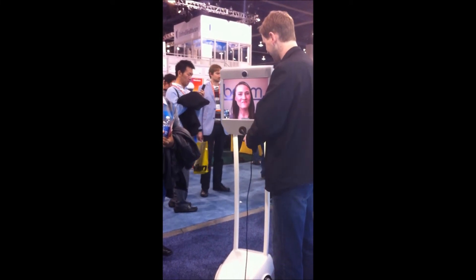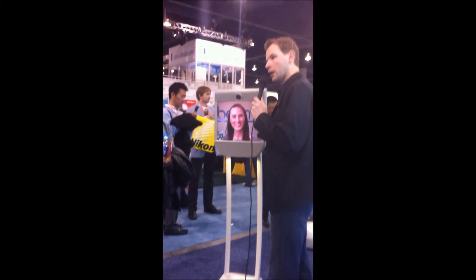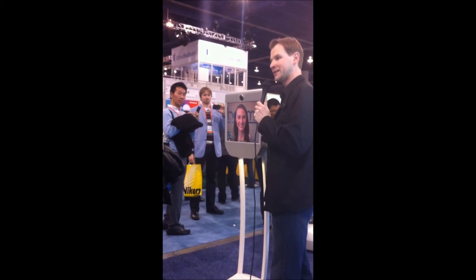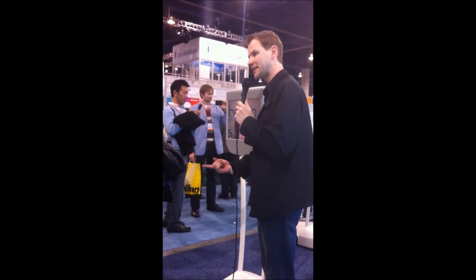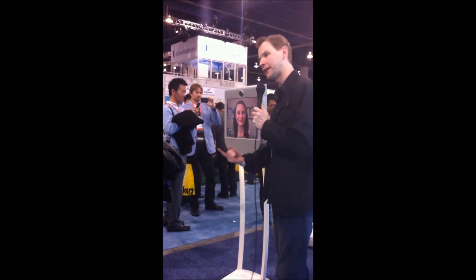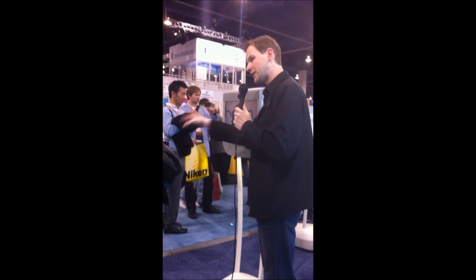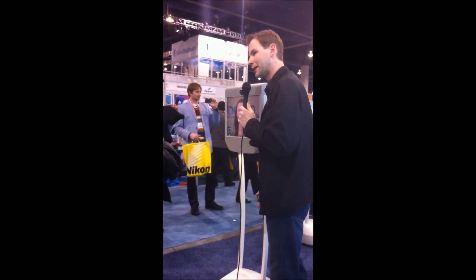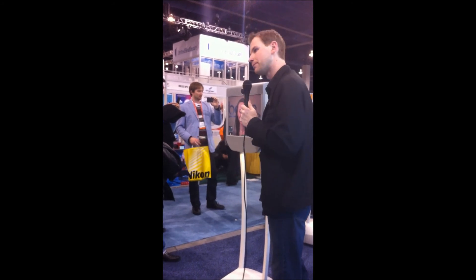I appreciate the time. Thanks, Deborah. Thank you. So with technology like this, pretty soon we can be in two places at once. Like she said, businesses can save money on flights and hotel needs. Also we need to be careful about where she can move, because we don't want her to venture off anywhere. Thank you very much, Deborah.